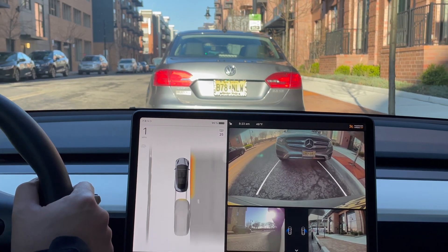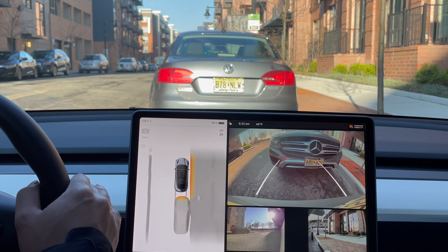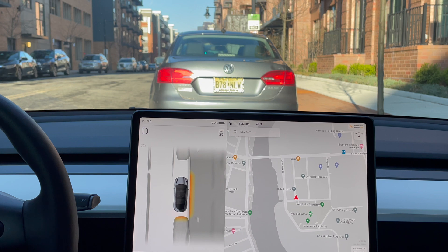And that's it. Let me know your thoughts on full self-driving, and if you do activate it, tell me what you think down in the comments below. I hope this one was helpful. Thanks for watching. Bye for now.